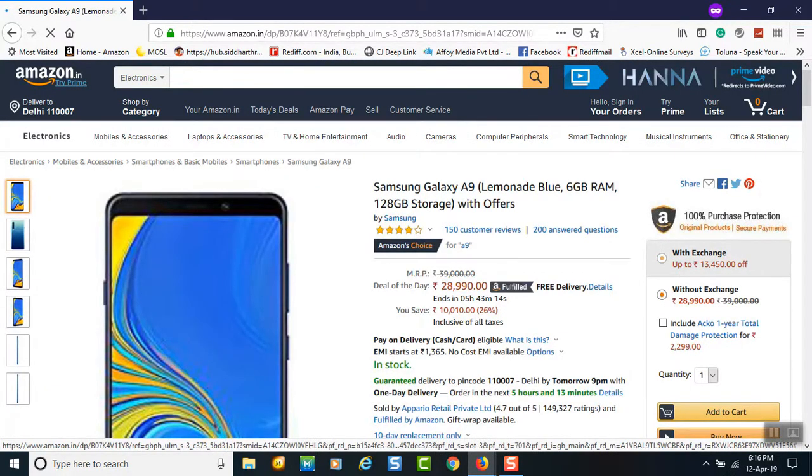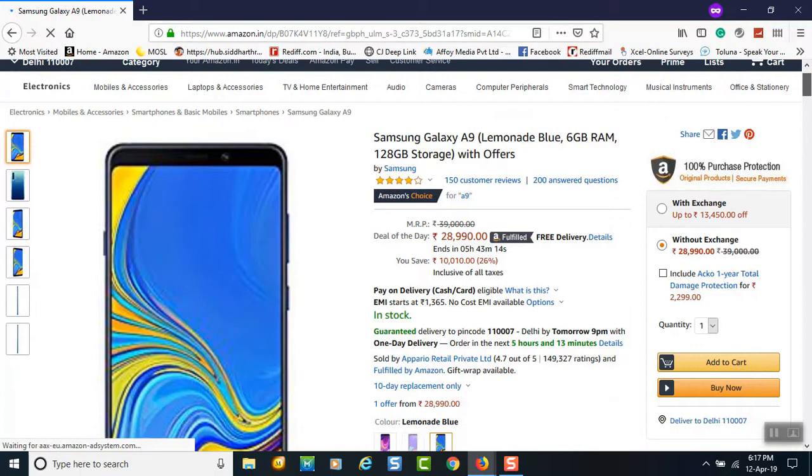Here we are — the Samsung A9. This phone is originally priced at 39,000, but as a special deal available for only 5 hours and 43 minutes, you can get it at 28,990. This is the page you should check out every day. Whatever you are aiming to buy, that particular product or something related to it may be available at a cool deal price.